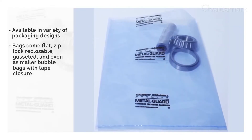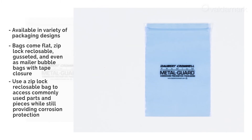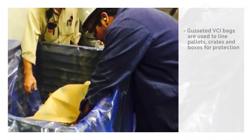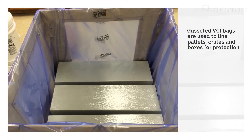Flat bags can be used for small parts or pieces and then heat sealed for shipment. If you need protection as well as easy access, use a ziploc reclosable bag to access commonly used parts and pieces while still providing corrosion protection. Large or gusseted VCI bags are often used to line pallets, crates, and boxes for protection during transport, export shipment, and storage.